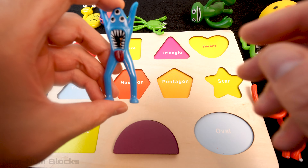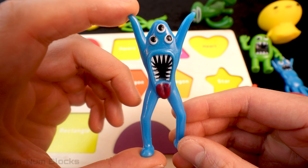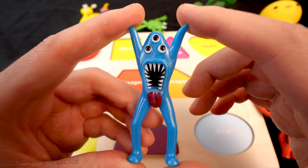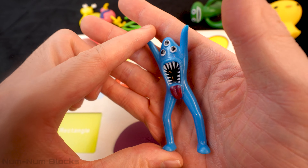Here's the next monster! Oh my, look at this guy! He has three eyeballs! And look at his sharp teeth! And the red tongue that's sticking out! Let's turn it back into a shape!